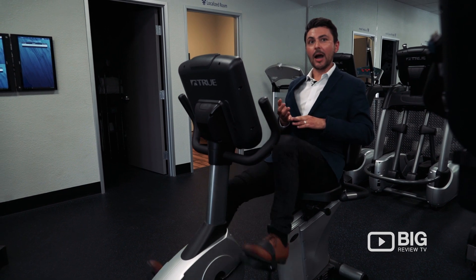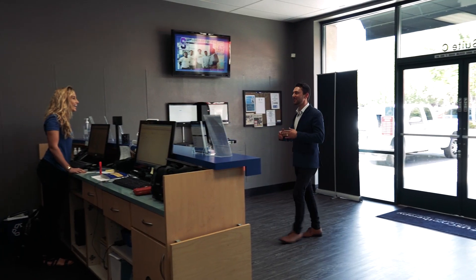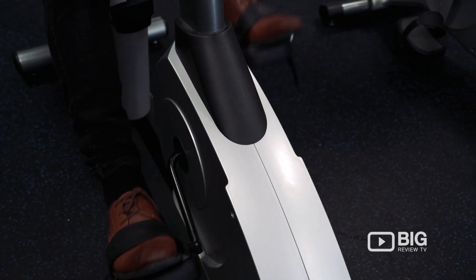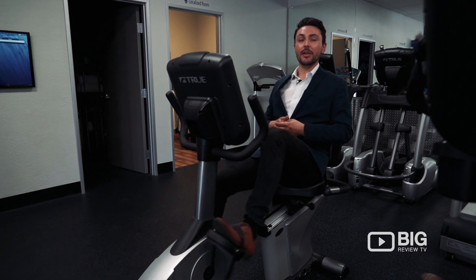Everyone from mom and pop, grandma, to high-profile sports figures are using these treatments with a lot of really good success and positive results. And I think that if everyone has a few moments of the day to come in here,